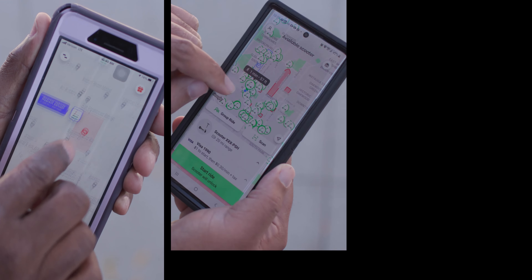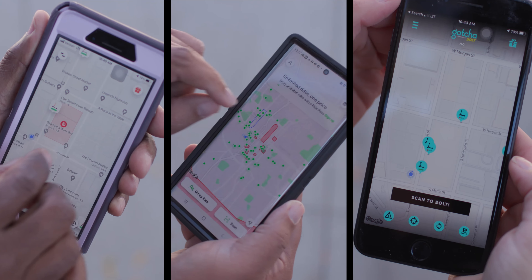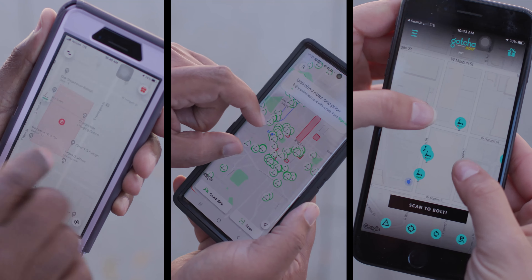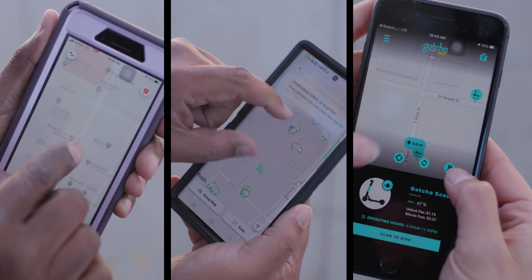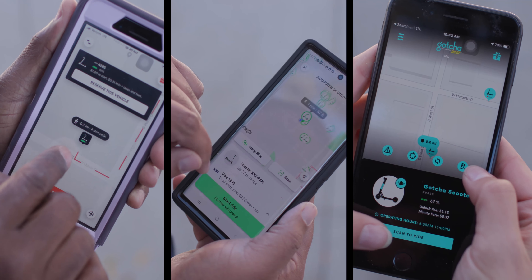To use the scooters, start by downloading the Scooter Share Companies app and creating an account with your smartphone. You can do that with any or all of the operating companies. Once you're set up, you can unlock scooters and even see where the closest available scooter is.